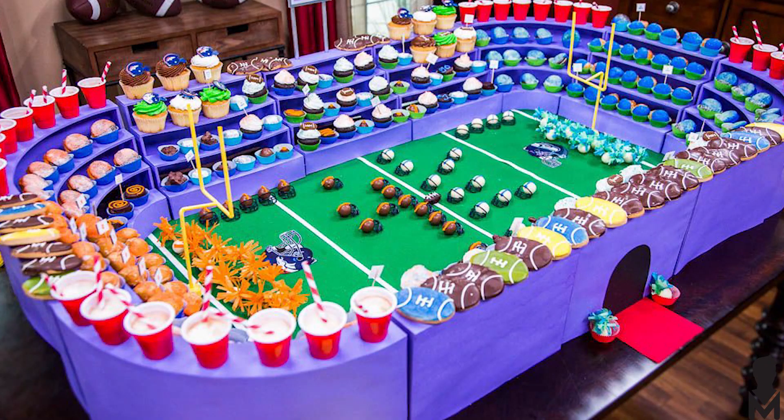Number 10: sweets. You gotta have sweets. You gotta have a little something for the third and fourth quarter. Some of my favorites that we've ever done — we made Rice Krispie Treats in the shape of footballs. That's always good. Brownies, chocolate chip cookies, ice cream. Ice cream sundaes are great.